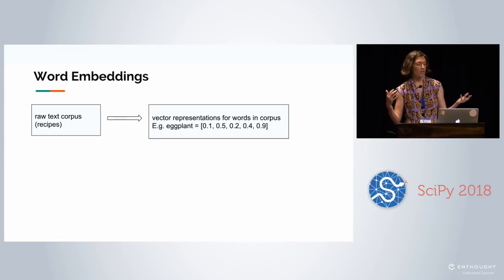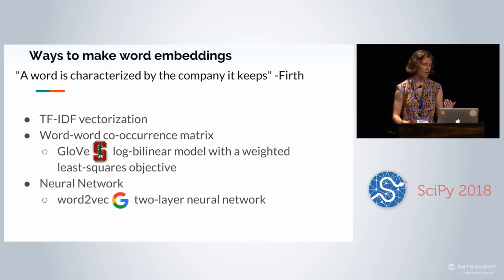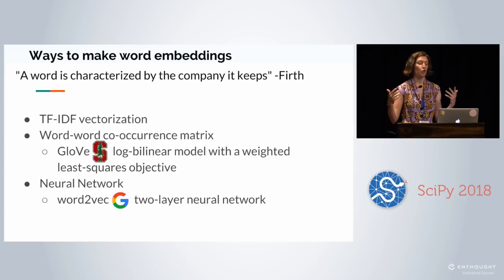Instead, we're going to take a word embedding approach. You take a raw text corpus — in our case, recipes — and create vector representations of the words. So 'eggplant' ends up being a list of small floating-point numbers. The intuition is that when you plot these vectors in n-dimensional space, similar words end up spatially closer together than dissimilar words — dolphin and porpoise are close together, but Paris and camera are far apart. There are several ways to make word embeddings, but they all coalesce around the idea that a word is characterized by the company it keeps. One simple method is TF-IDF, which looks at term frequency versus the rest of the corpus.